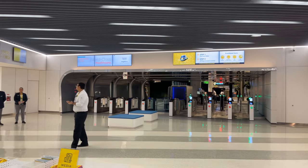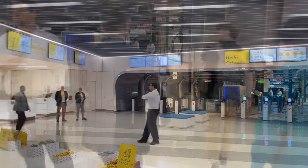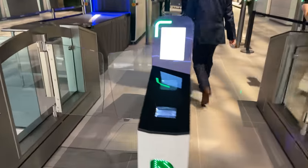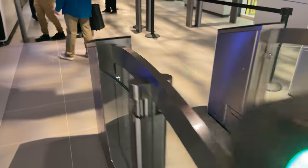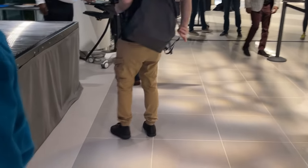We're first in line at the ticket barriers, and scanning through, we become the first revenue passengers ever to enter Brightline's Orlando station. Here we go — day one, first passenger. First revenue service passenger, scanned in. We then put our bags through an x-ray machine, a part of Brightline's security protocols. Now inside, we can take a look at Brightline's brand new Orlando station.